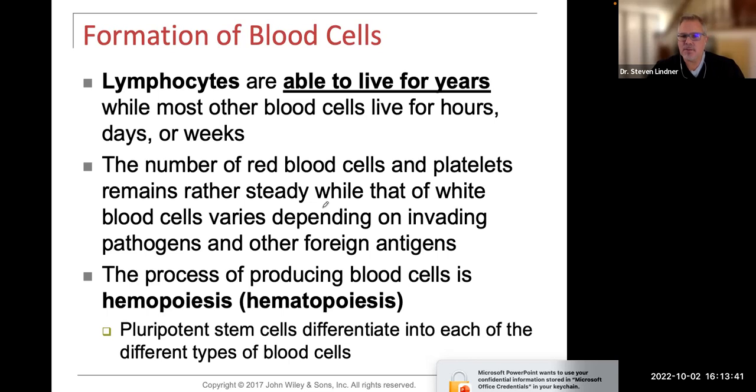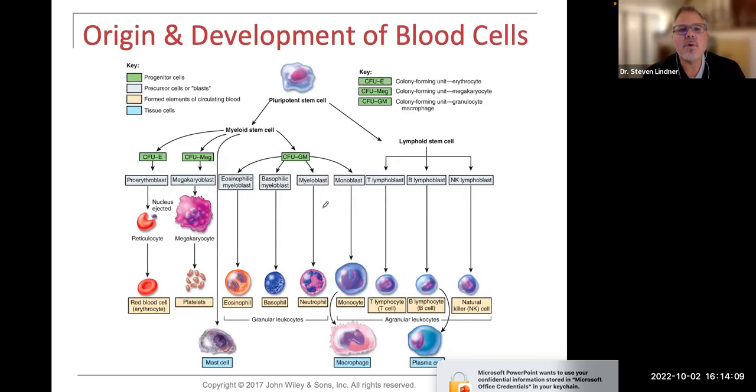The process of blood cell production is called hematopoiesis. When it's specifically red blood cell production, it's called erythropoiesis — which is why the kidneys release erythropoietin to signal the bone marrow to produce more red blood cells. The body starts with a pluripotent stem cell.